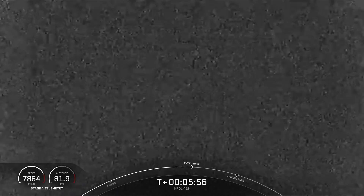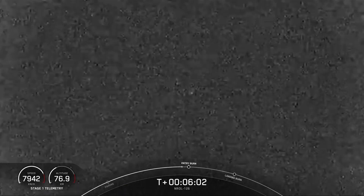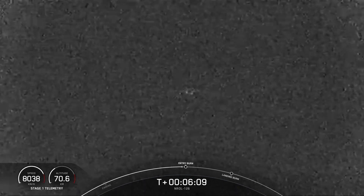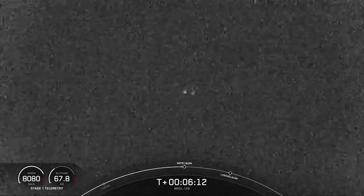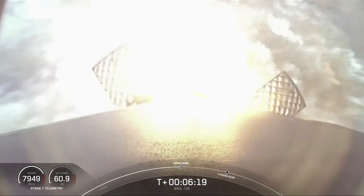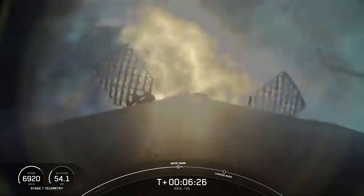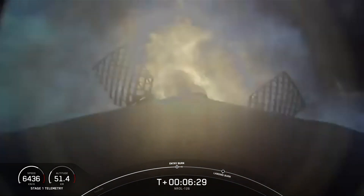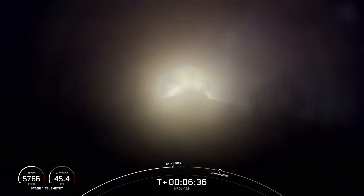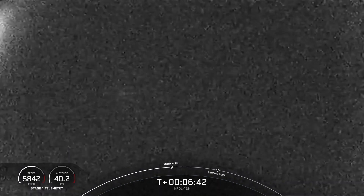The first stage is continuing to make its way back to Earth. You can follow along with the telemetry in the bottom left-hand side of your screen. We can see the altitude descending, and the booster is continuing to accelerate. Entry burn has begun, and that speed is slowing down quite significantly. Successful entry burn for the first stage.